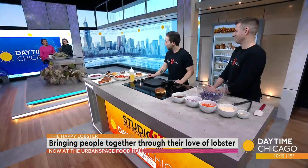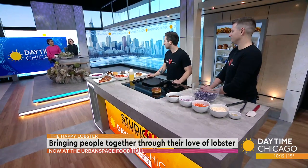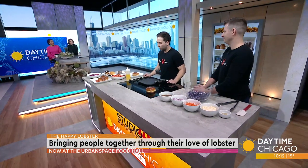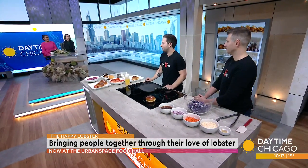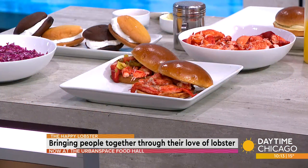You started out as a food truck and you got so popular you got invited to come to Urban Space. It was really a great fit for us because if anyone who's been outside today understands, not every day in Chicago is a great day to run a food truck. Urban Space allows us to serve our customer base in the loop, which is really the customer base we built up as a food truck, but not be at the mercy of terrible temperatures.